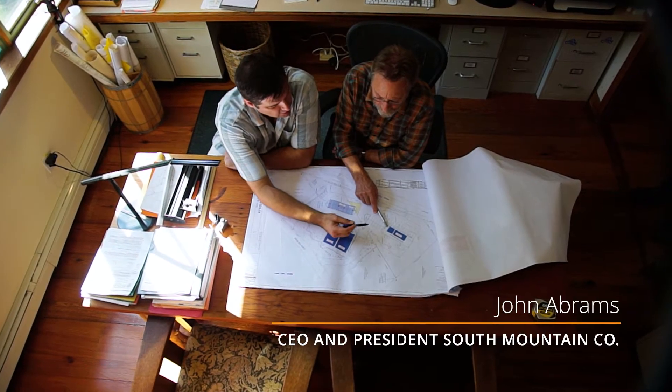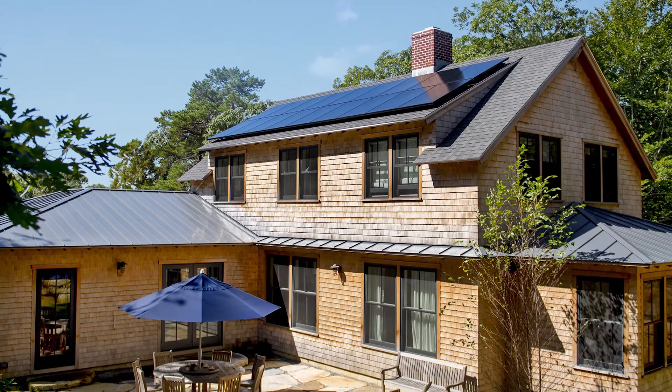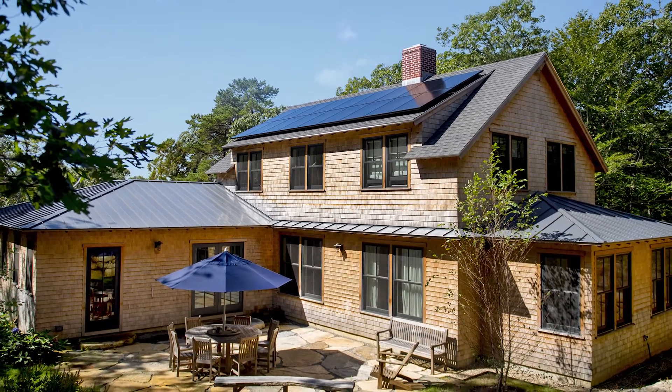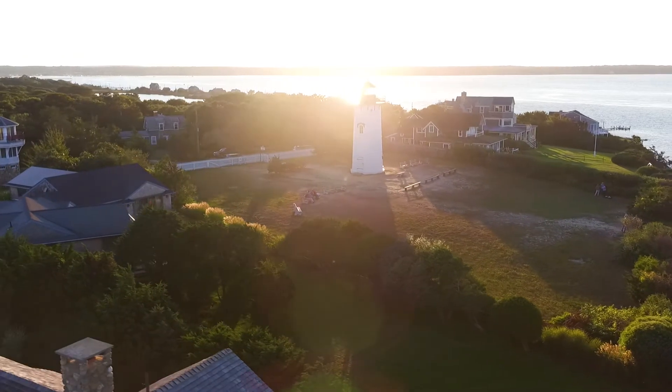I'm John Abrams, CEO and President of South Mountain Company, which I founded 42 years ago. The South Mountain and SunPower relationship has been a great thing for us. We're very concerned with aesthetics, and SunPower does it for us like no other solar panel.